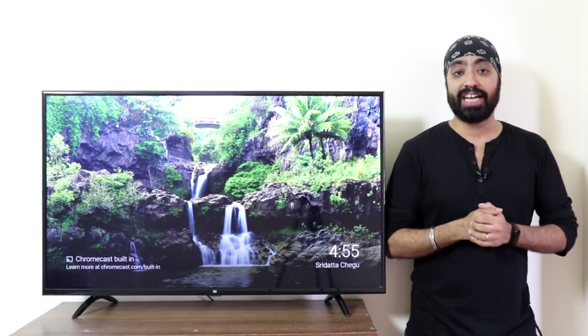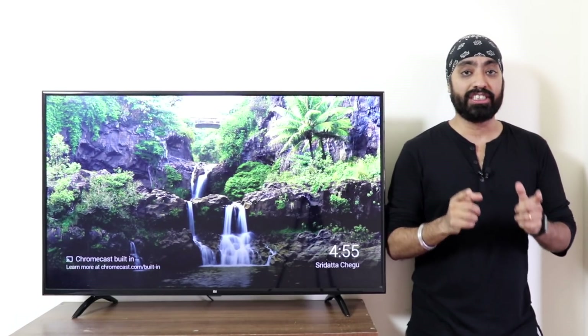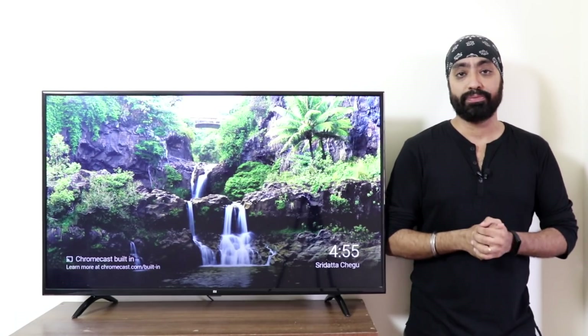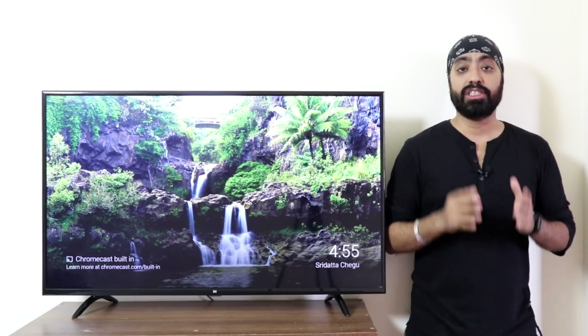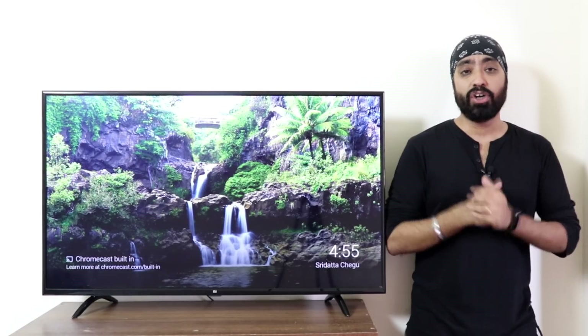When will we get the Android TV 9 update? Android 9 is already being rolled out to Mi TV 4C and 4A Pros — 49-inch and 55-inch Pros to follow soon. What about the first generation Mi TVs? Well, frankly, there isn't an official date, but with the way it looks, the Mi TV 32-inch and 43-inch should be getting it this month or early October.